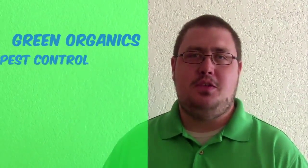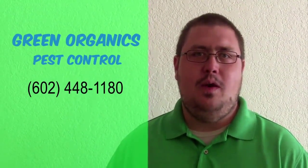Because we think that's the way it should be. So if all that sounds good to you, please give us a call for pricing and scheduling your next appointment. Our phone number is 602-448-1180.